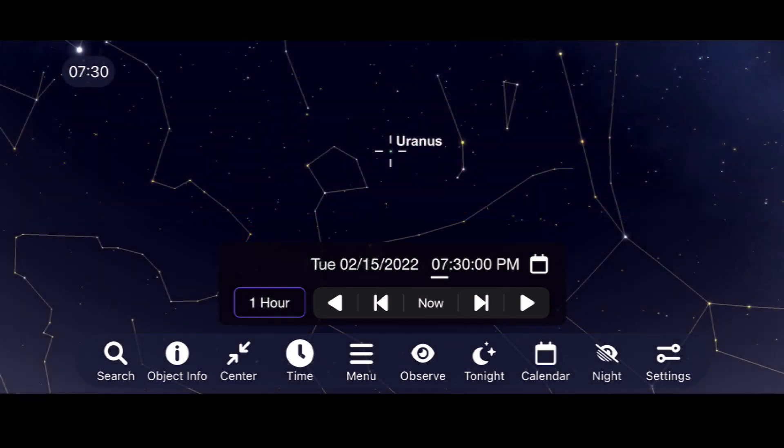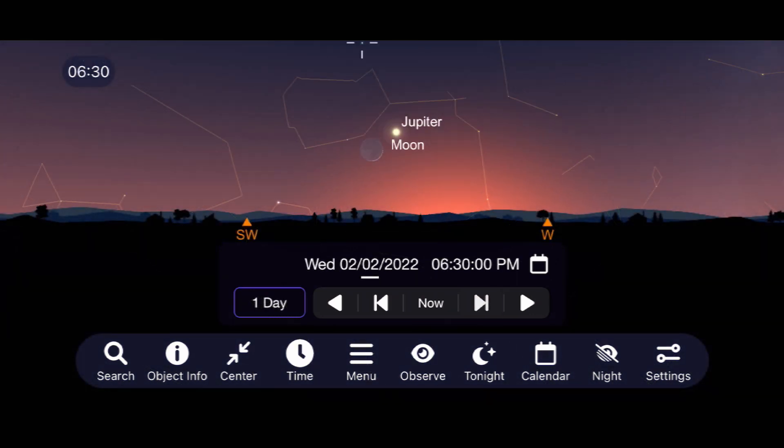Uranus continues to be a nice planet to view for most of the evening, but Neptune — like Jupiter — sets quite early in the evening.